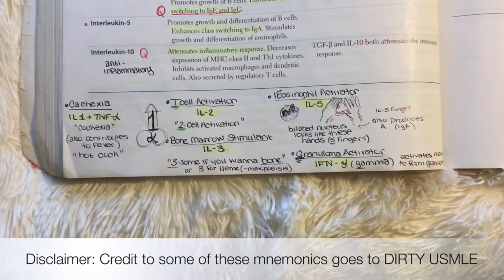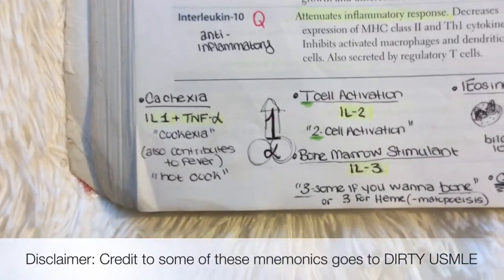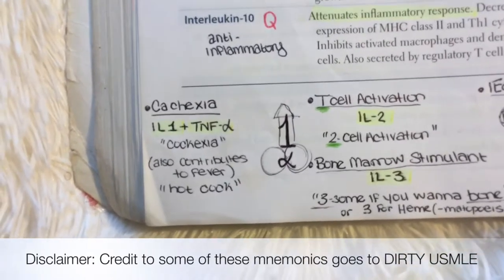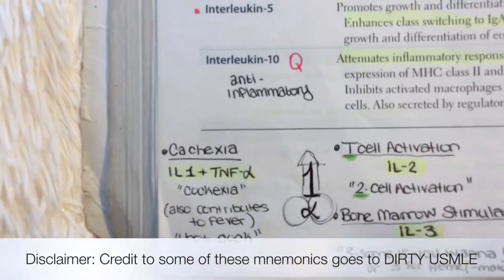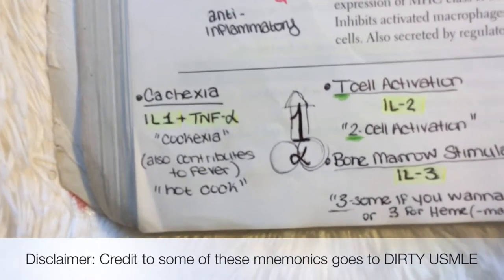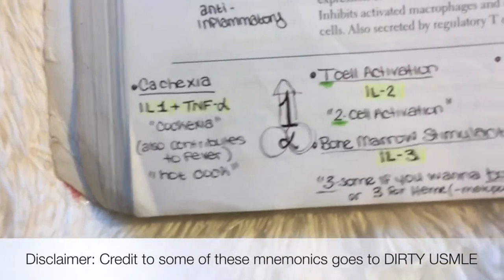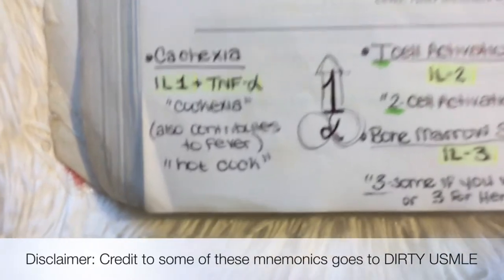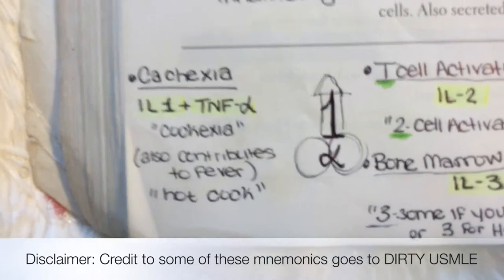Mnemonics and illustrations are very helpful for subjects like immunology which are more memorization-based, so just follow along and write down anything helpful. The first ones we'll be reviewing are Interleukin-1 and Tumor Necrosis Factor Alpha and their association with cachexia. Cachexia is the weight loss and muscle atrophy that you see in patients suffering from chronic illnesses and malignancies. You can remember it with the phrase 'cock-exia.'